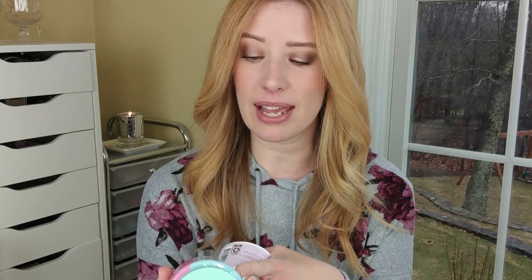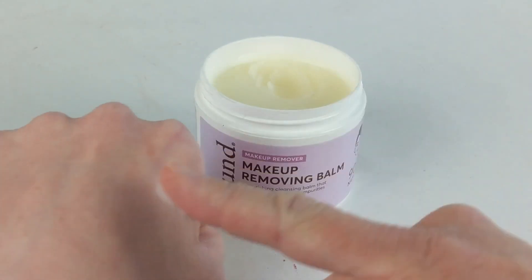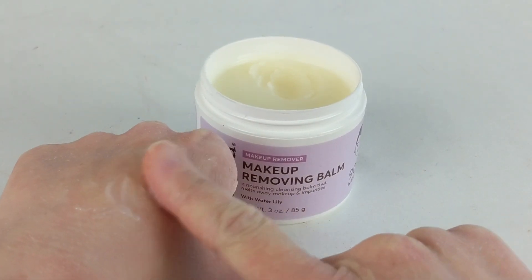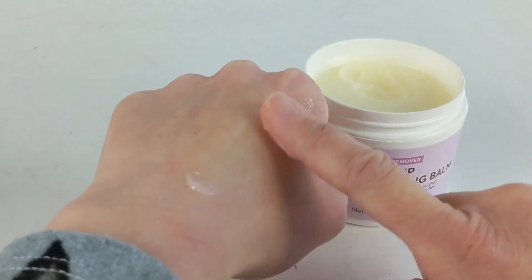I purchased two cleansing balms back in November. The first one is from the brand Found, which is available exclusively at Walmart. It's very affordable and they sent this to me in a PR package. I also picked up the Pond's Cleansing Balm that I saw at CVS one day. Between these two, I have to say I don't really like either one of them. Starting with the Found one — this one is so greasy. It's the greasiest cleansing balm I have ever used. It's coconut oil-based and coconut oil can clog pores — it is considered comedogenic.